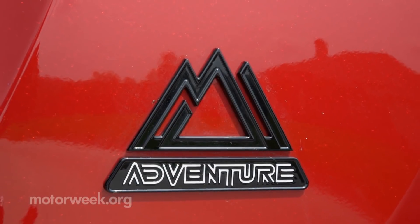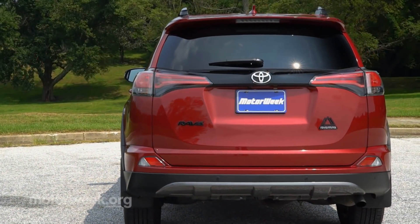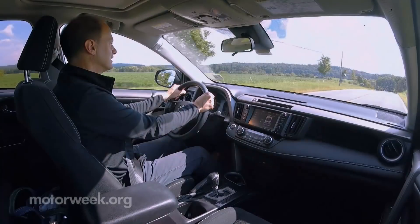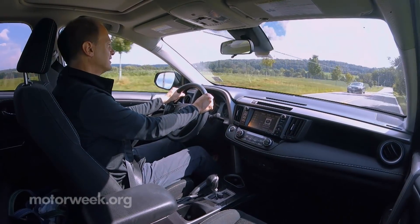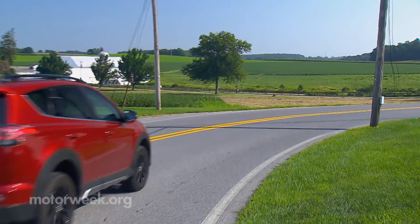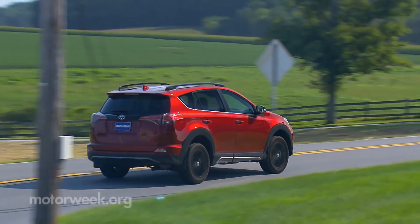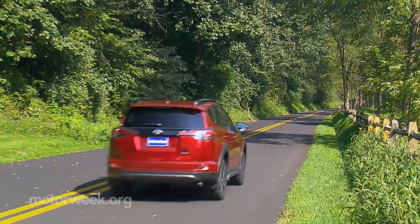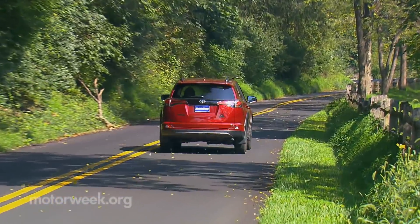Adventure also means more towing — up a ton with a max of 3,500 pounds with all wheels working. With an all-new RAV4 on tap for 2019, the Adventure lets the 2018 Toyota RAV4 exit in rugged style. Dealers have them now starting under $28,000.